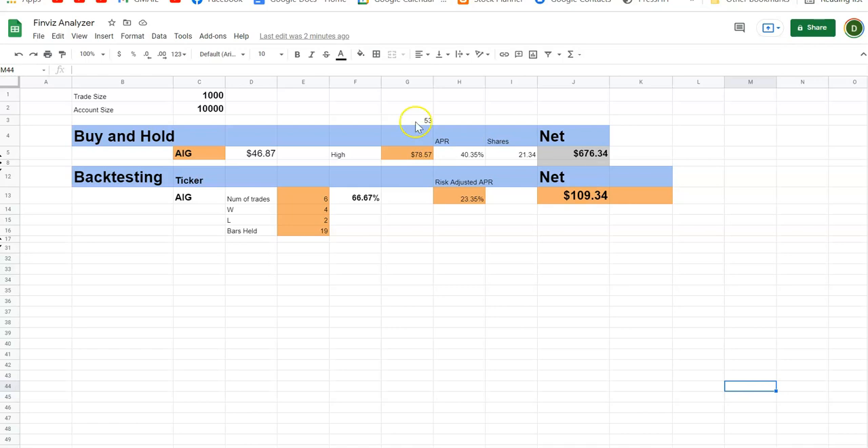TipRanks says the target is $53 — plugging that in you get $130. So $130 versus $676 depending on which analyst you believe. These numbers are produced by analysts' hopes, aspirations, and predictions — one analyst is different from another.